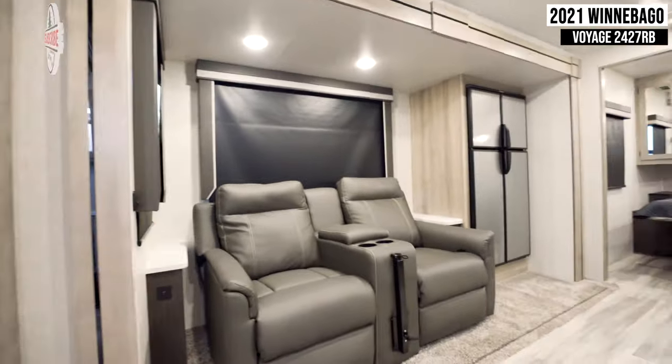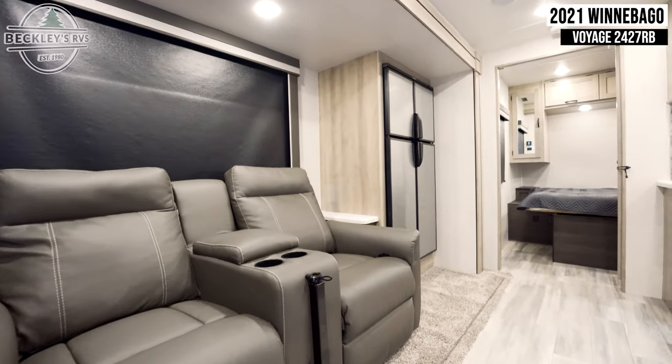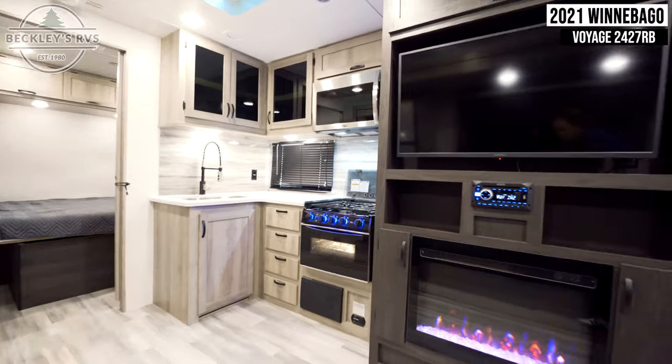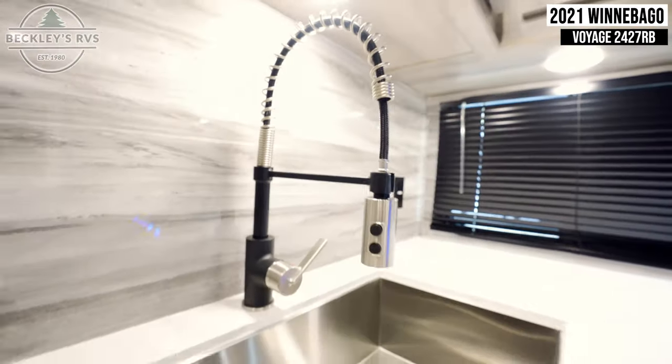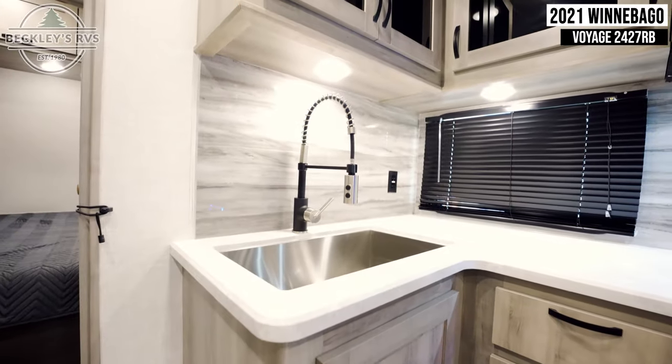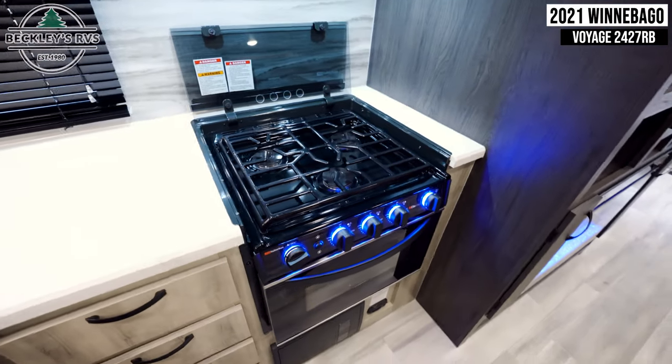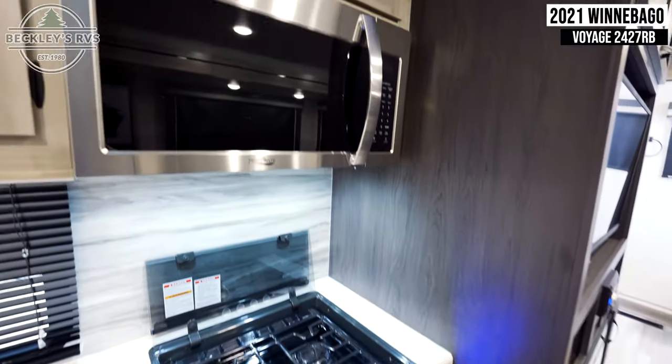Moving on into the main living area, we see theater seating as well as your fridge. Across from this is your kitchen and entertainment center with a farmhouse style sink, a three burner gas cooktop with an oven, and a convection microwave.